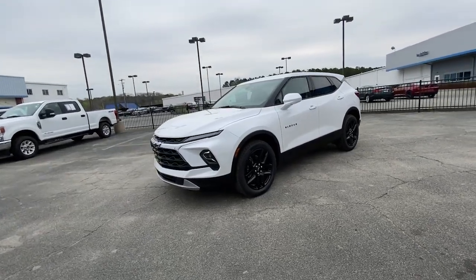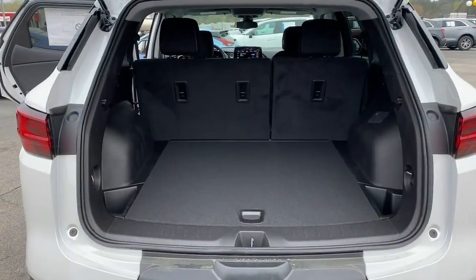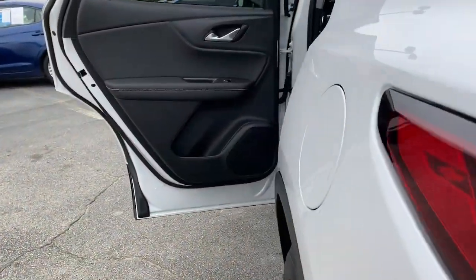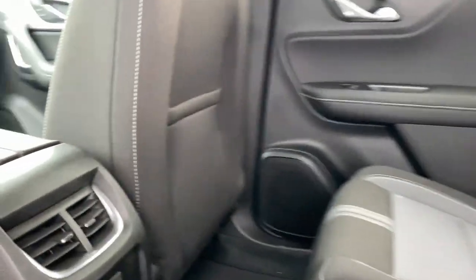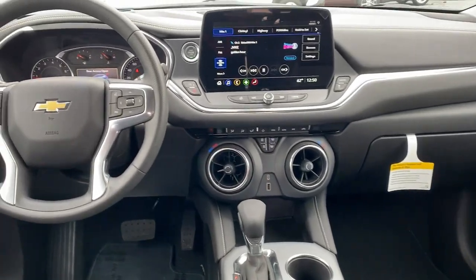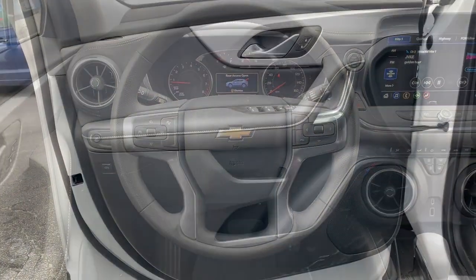These are just some of the great options this vehicle comes with: Apple CarPlay and/or Android Auto, keyless entry, premium sound system, satellite radio, heated mirrors, electronic stability control, alarm, dual zone AC, aluminum wheels, and power driver's seat.